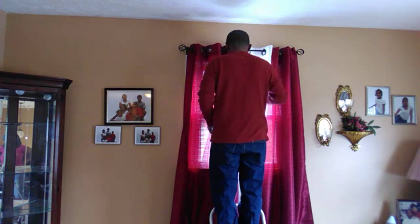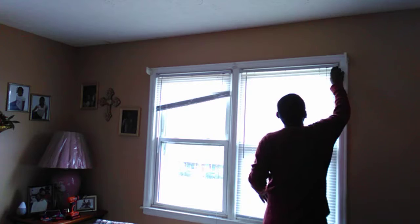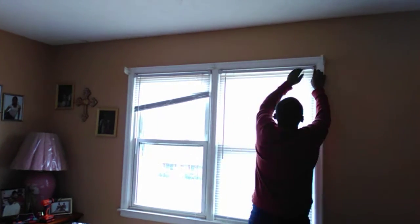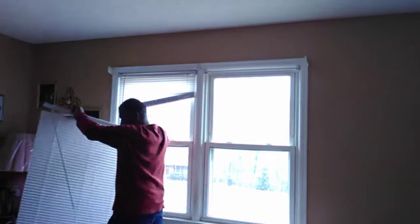So we are now working on the second window. We've taken down the drapes and now we're taking down the blinds and the other accessories. Keep watching.